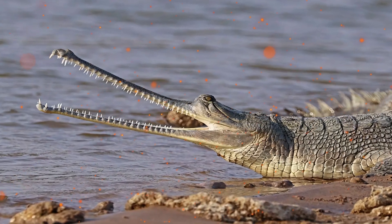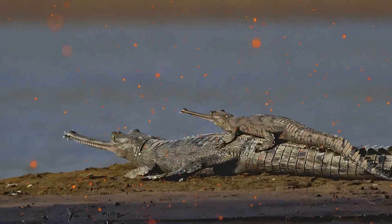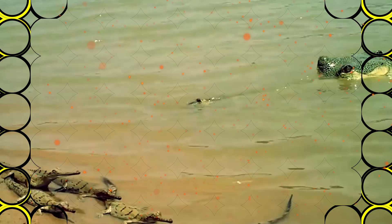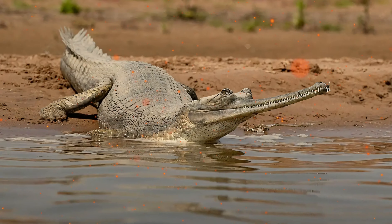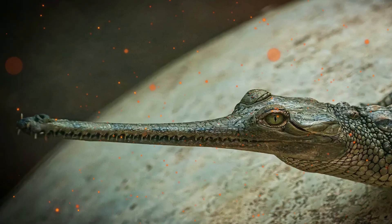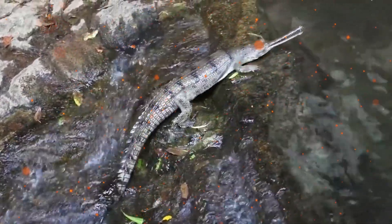Gharials are found in the deep, calmer sections of fast-flowing rivers and migrate seasonally with the start of the monsoon. Gharials are the most thoroughly aquatic crocodilians, and leave the water only for basking and building nests on moist sandbanks. They are diurnal and spend much of their day basking in the sun, especially in the winter. They like to revisit the same spot for this purpose, which is always near water.